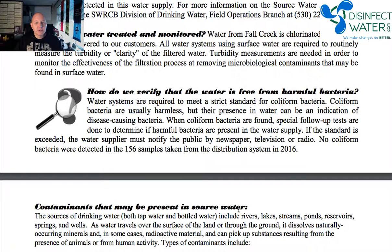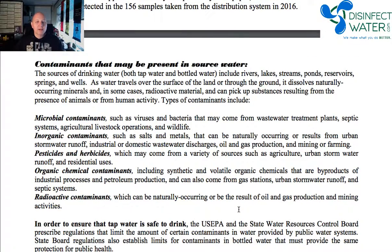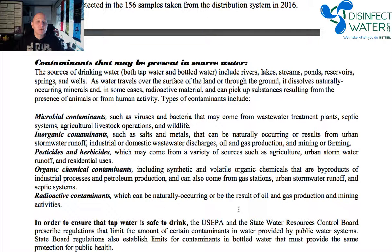For example, here in 2016 they took 156 different samples in order to make sure that the water was safe. They'll also talk about what some of the contaminants could be present in source water. Source water is where that water comes from — so that could be a well or those surface waters.